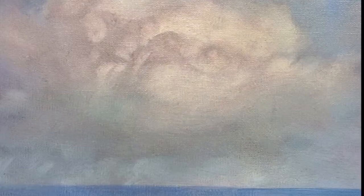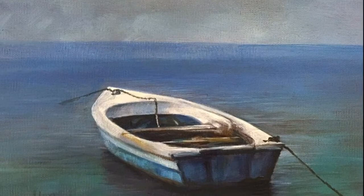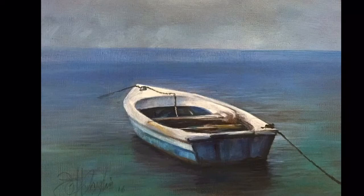In Gallows Bay, just around the corner here from Christiansted, nearby is a place where there's all kinds of working boats and little rowboats like this. There's a blue and a red one. This one's old — lovely little painting.